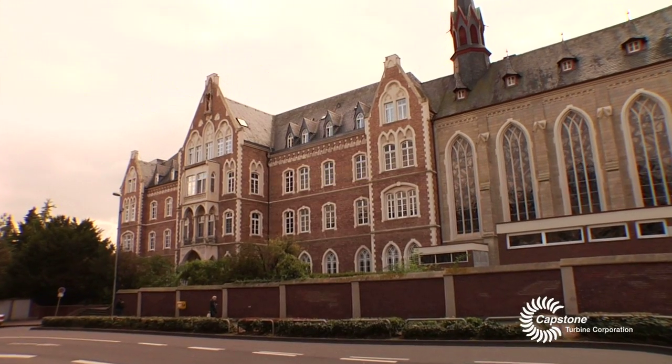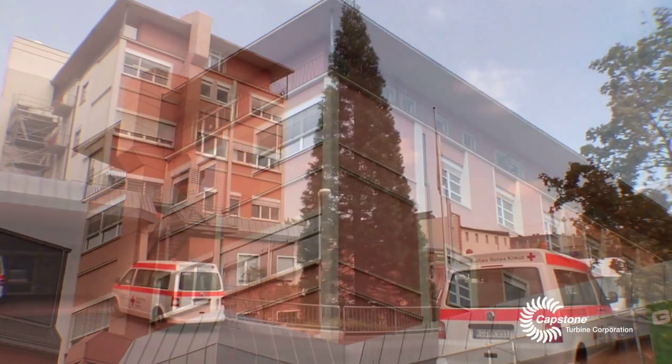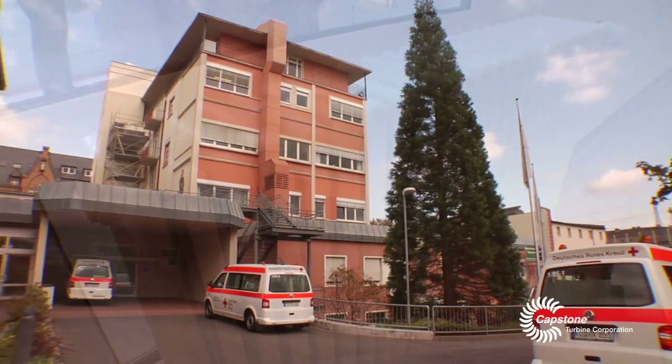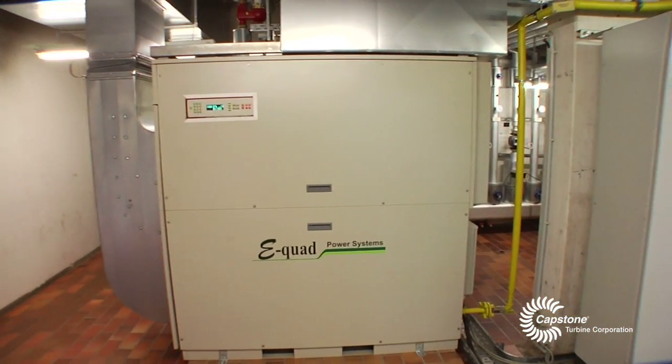We are here at the hospital in Koblenz, West Germany. We have three buildings on the campus. It has 210 beds. There is a high demand for energy supplied by the Capstone microturbines.